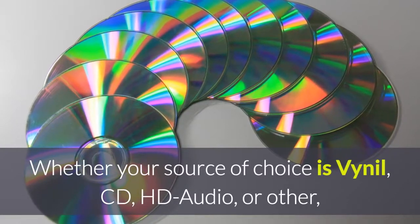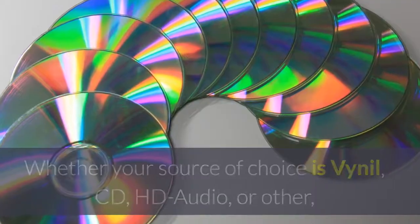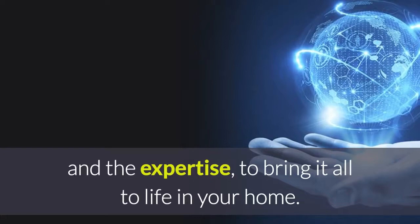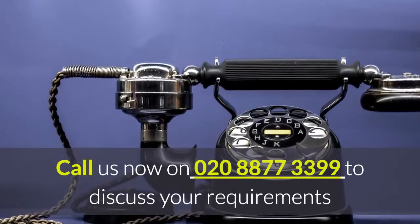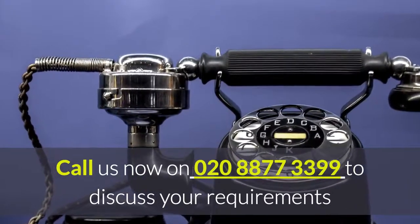Whether your source of choice is vinyl, CD, HD audio, or other, ISI Smart Homes have the range of equipment and the expertise to bring it all to life in your home. Call us now on 020-887-337-339 to discuss your requirements.